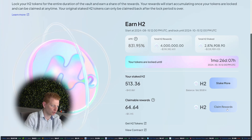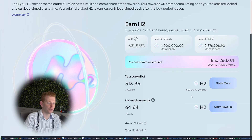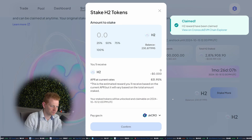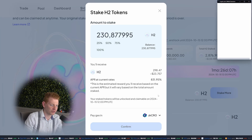I can claim my rewards — let's confirm and you'll get your H2 in your balance in just a few seconds. Blazing fast, and there we go — balance updated and I can stake some more. Let's stake 100% of my H2 tokens. This does show the APR at the current rate. No financial advice, but I do think this APR is going to drop down significantly, so watch out.